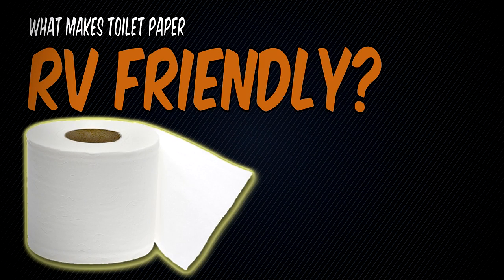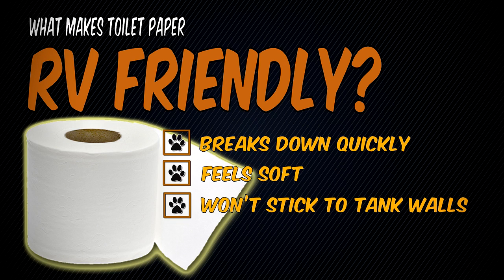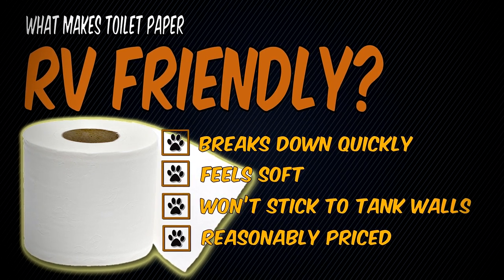The first thing we need to know is what makes toilet paper RV friendly: it breaks down quickly, feels soft, won't stick to the tank walls, and is priced reasonably. Most RV toilet papers are manufactured so that they break down or dissolve easily. There are two different messages to look for when buying toilet paper that are good for RV use.